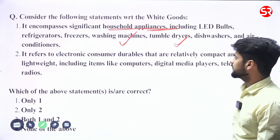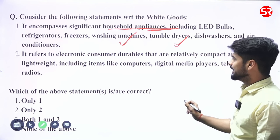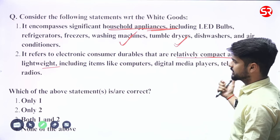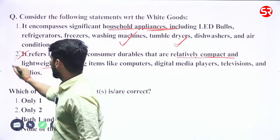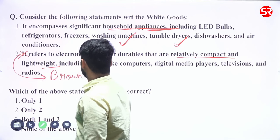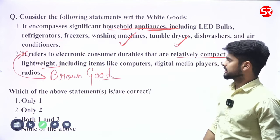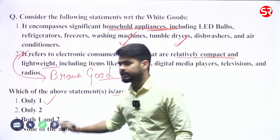Statement two says it refers to electronic consumer durables that are relatively compact and lightweight, including items like computers, digital devices, and TVs. This is not white goods — this is actually the definition of brown goods. So the second statement is incorrect and the first is correct. Go for option number one.